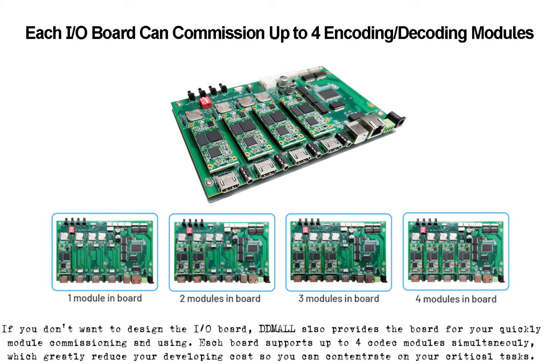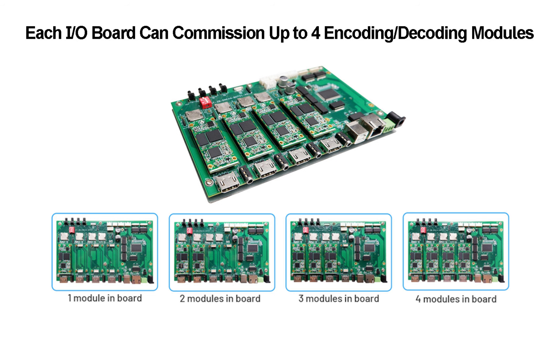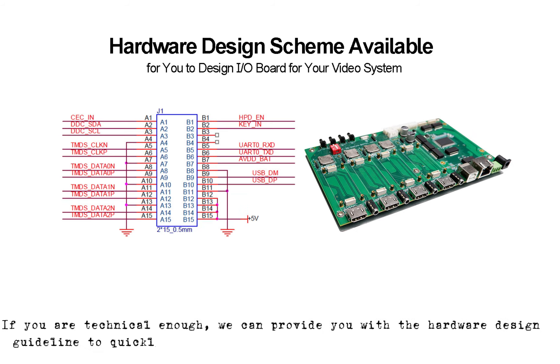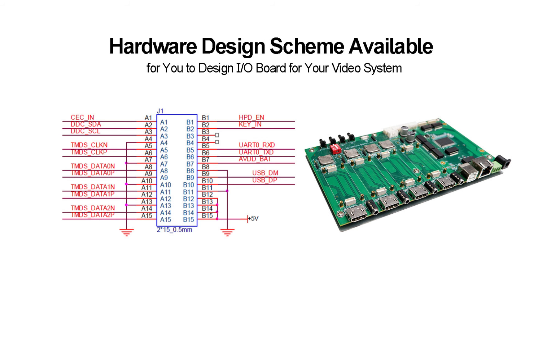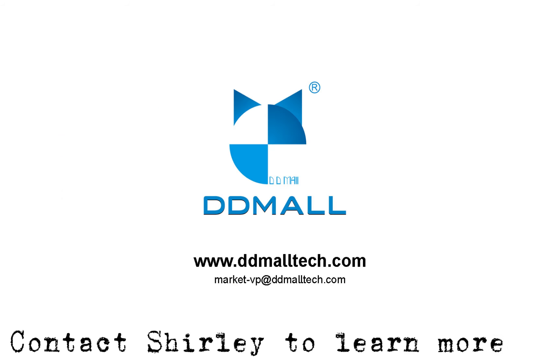Each board supports up to four codec modules simultaneously, which greatly reduces your developing costs. If you are technical enough, we can provide you with a hardware design guideline to quickly design your own I/O board so it can better suit your needs. Contact Shirley to learn more.